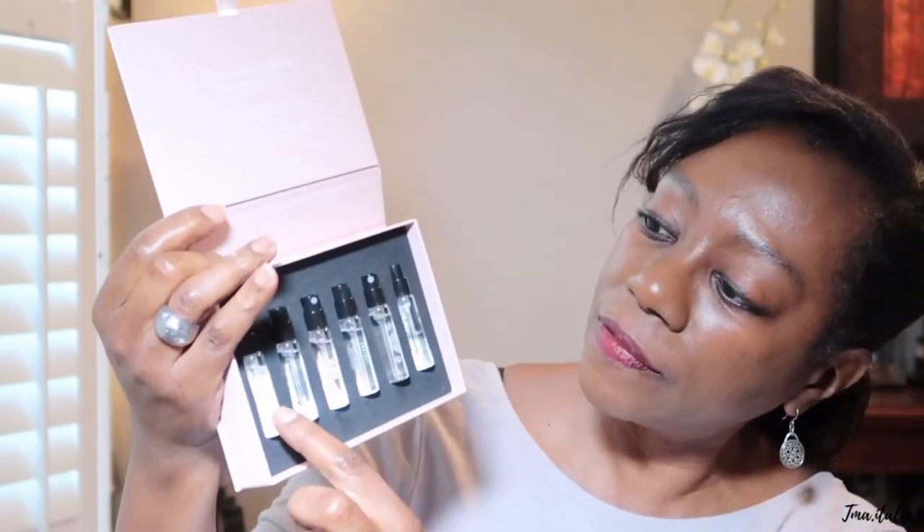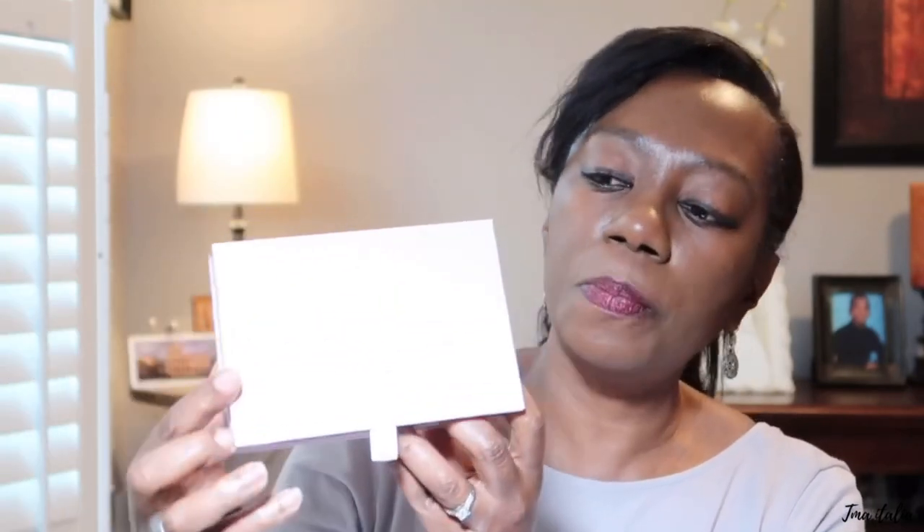The next travel essential is this perfume palette I picked up from Abercrombie and Fitch. It has all these different fragrances on the inside. What I usually do is just take one of these fragrances with me when I travel — I don't take the whole palette. This one is one of my favorites. I love this little perfume palette from Abercrombie and Fitch.